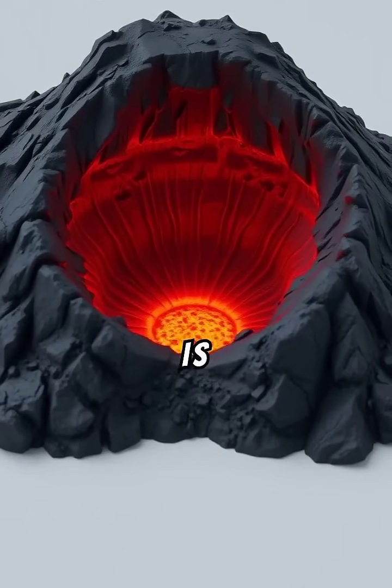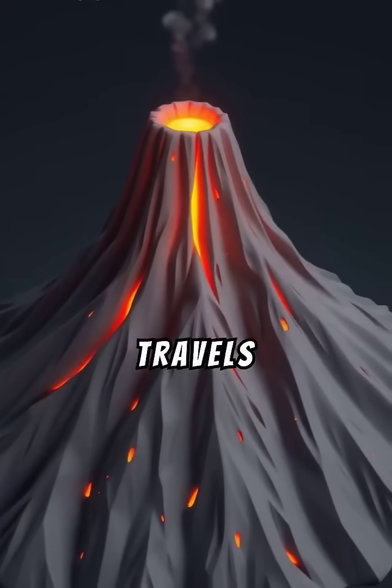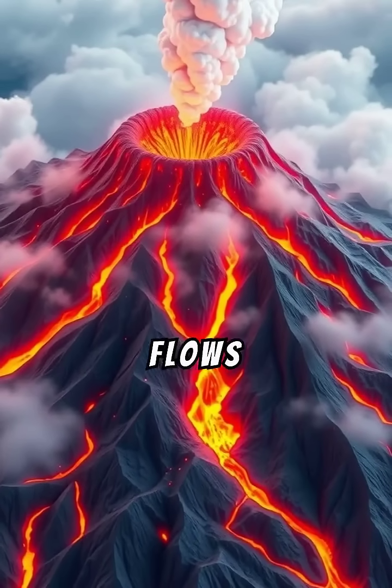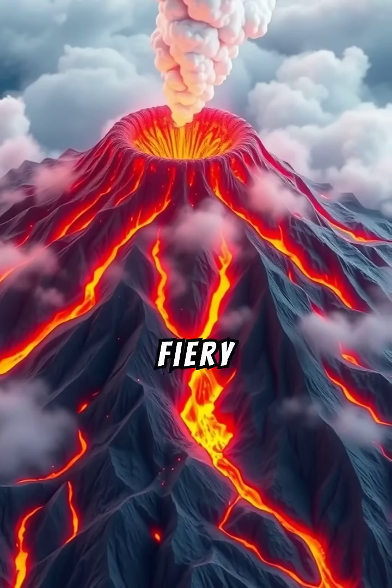Let's take a closer look. At the bottom is the magma chamber, where magma waits. Then it travels up the main vent like a chimney. The top has a crater, and during eruptions, lava flows out, creating rivers of molten rock. It's Earth's fiery art in action.